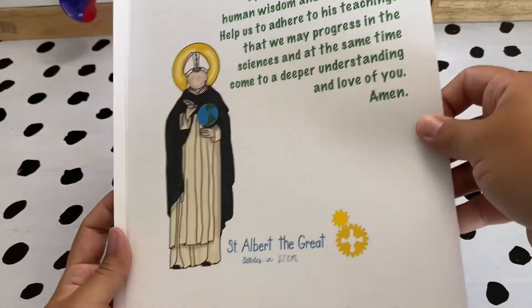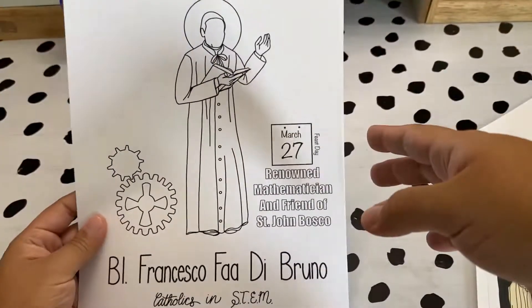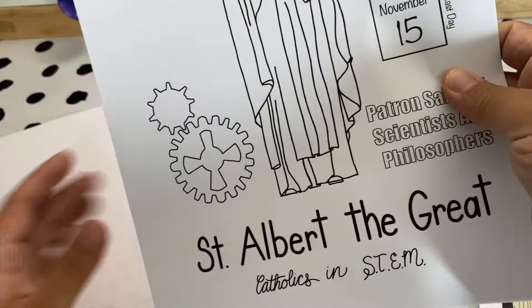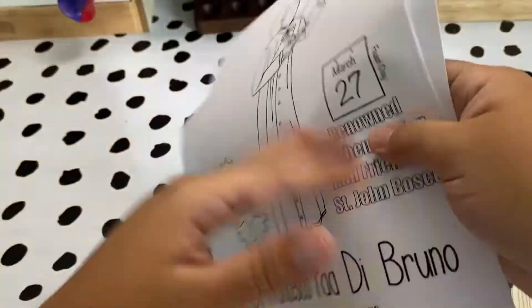Eileen from Divine Inspiration by Name sent me her Catholics and STEM items — a bookmark, a prayer poster, and some coloring sheets since my kids are younger. This is amazing. Our kids love STEM activities, and tying it in with our faith and the saints means they're going to absolutely love using this this year.